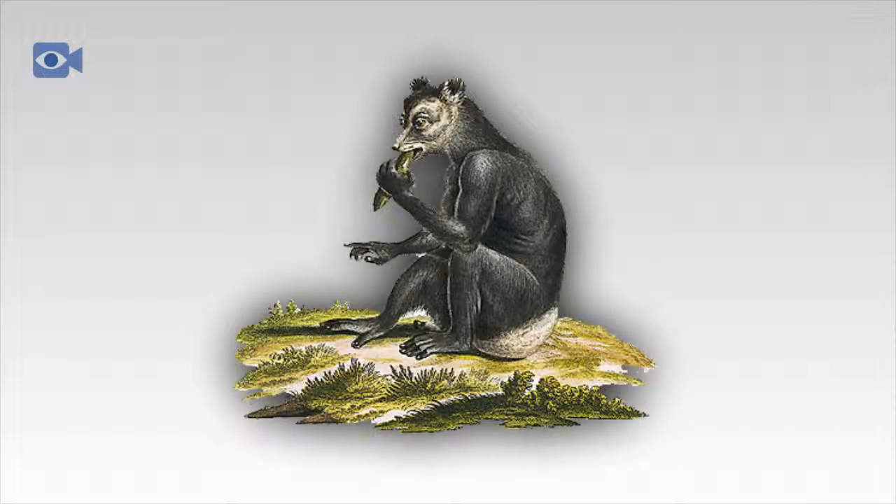The Indri is a sociable animal, living in small family units of between two to six individuals, that consist of a male and female pair with their young. Lemurs are unique among primates as it is the females who are the dominant ones, meaning that they get to feed first while the males defend their territory.